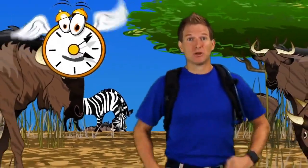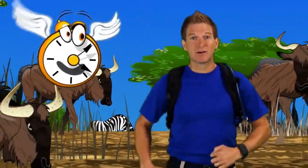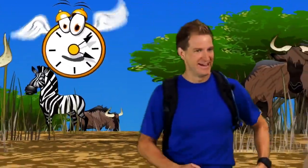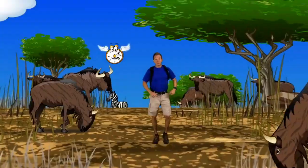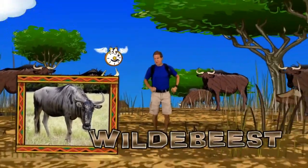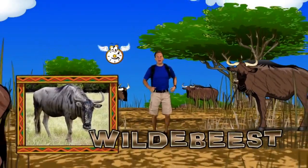There are several national parks and game reserves in the Serengeti, because of all the animals that live here! Like what? Like wildebeest! While they look a lot like a skinny cow, they are actually a large type of antelope.